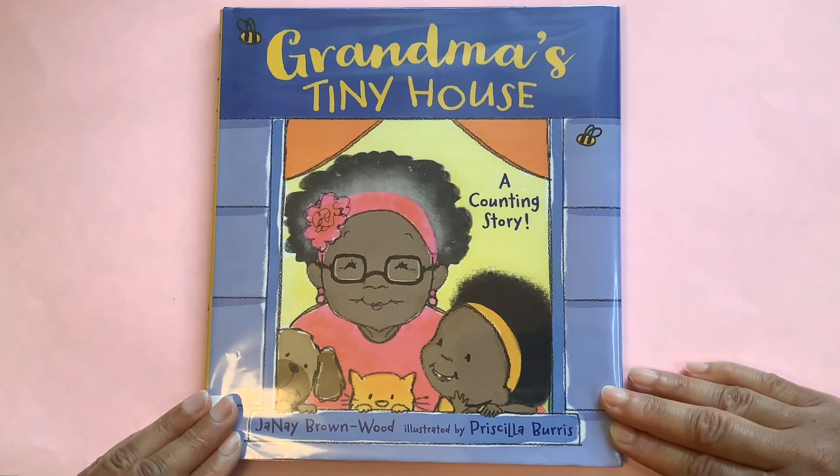Today we are reading Grandma's Tiny House, A Counting Story, written by Janae Brown Wood and illustrated by Priscilla Burris.